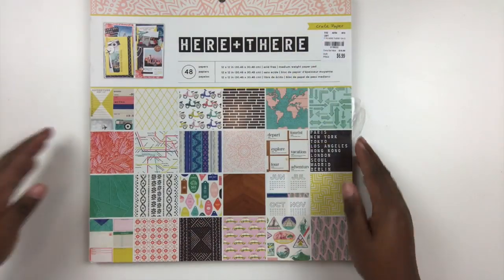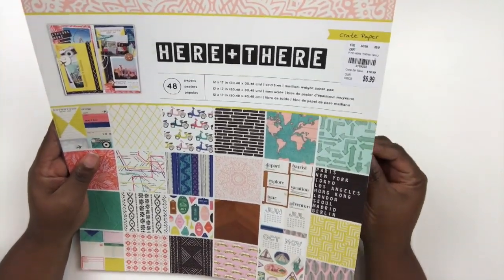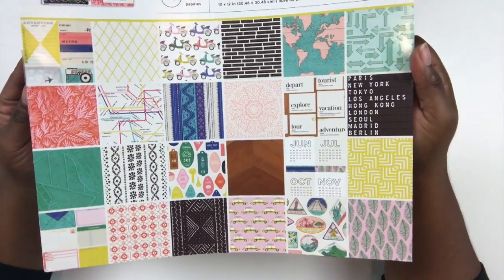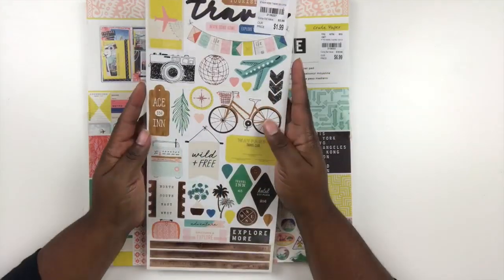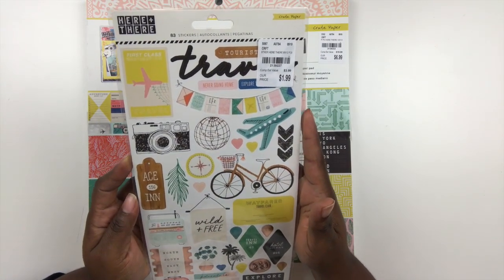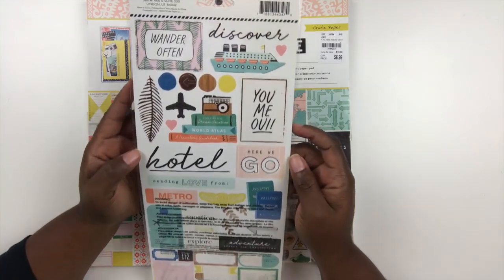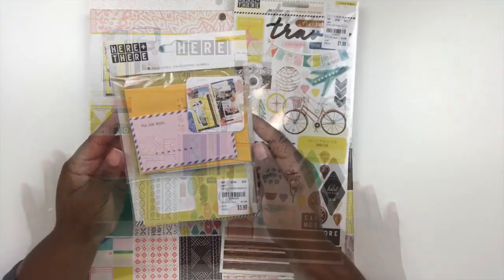Next up another travel theme — again I'll be doing a lot of traveling next year so I thought why not. This is called Here and There by Crate Paper and I love it because it's so nice and contemporary. Lots of really nice motifs with the atlas and some wood backgrounds. I like the palm leaf background as well. It has a sticker sheet — I love the little airplane motif, a little banner, some labels and such. There's a front and back to that. I like the little book stack with the camera on top, and a word that says hotel plus a bunch of labels.